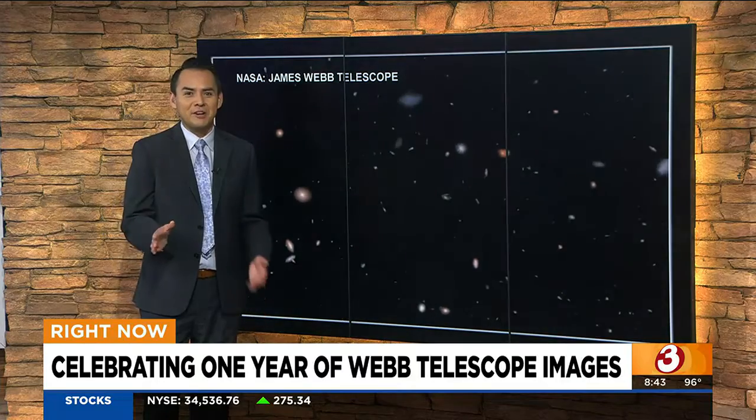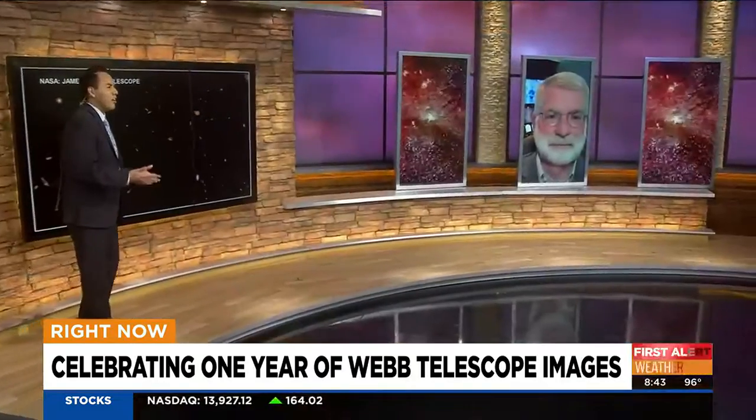Pretty incredible stuff. Here to celebrate this and show us all these really cool things and talk about what's next is NASA expert Mike Menzel. Thank you so much for joining us this morning on Good Morning Arizona.